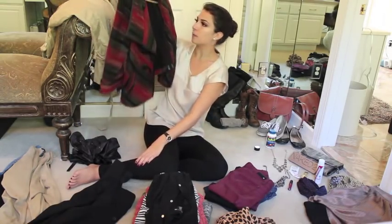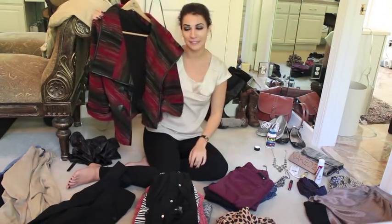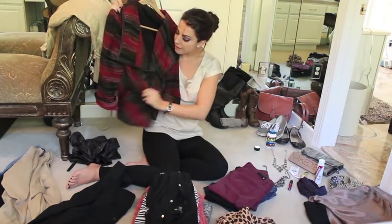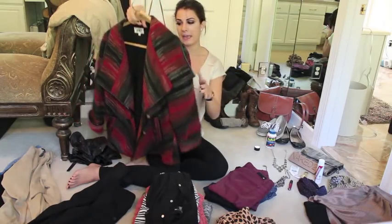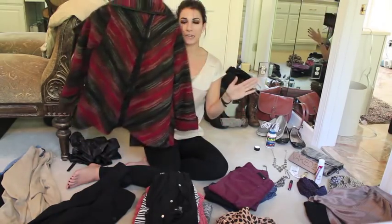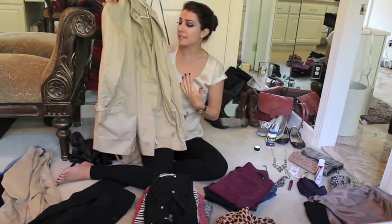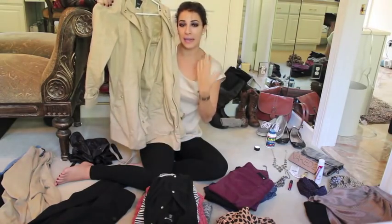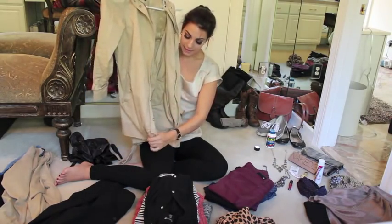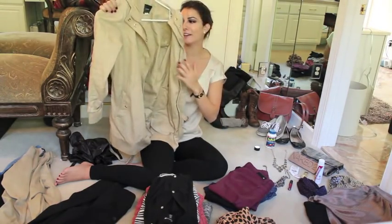When I saw this jacket at Nordstrom while shopping for Europe, it was love at first sight. I love the colors — it's almost bohemian. It looked great with jeans and black leggings and was on sale for about $40. My J.Crew jacket had the most use out of everything the whole trip — it's a great neutral that goes with anything, and it's longer so it kept me warm wearing leggings without anything showing.